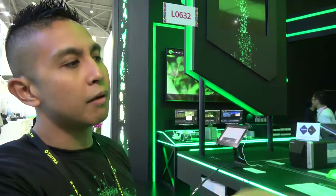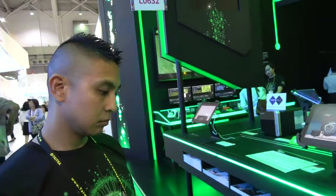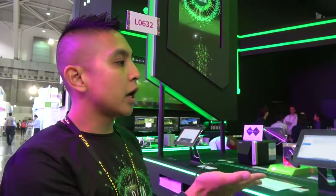SMR technology at Seagate is currently on our desktop Barracuda line. We don't currently have SMR for NAS drives. If you're just storing videos and not rewriting frequently — even as a backup — a NAS runs 24/7, whereas desktop drives are only built for 8x7 use.